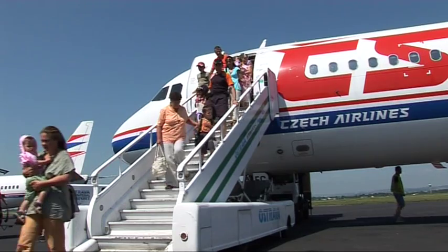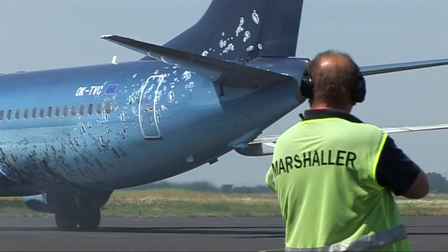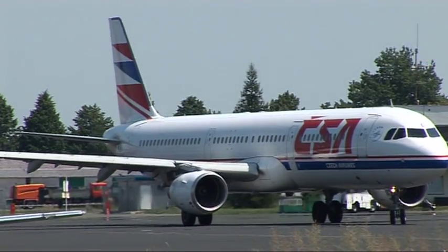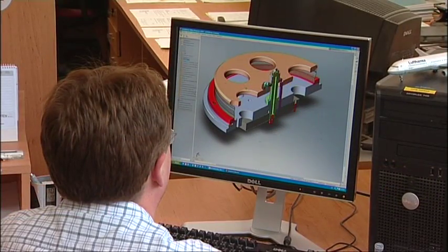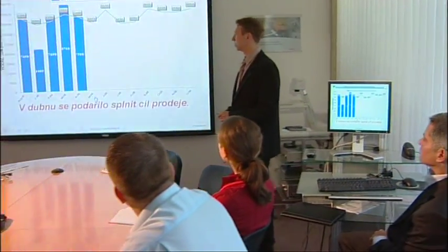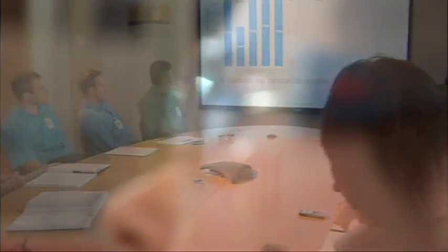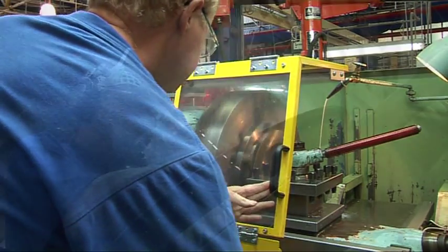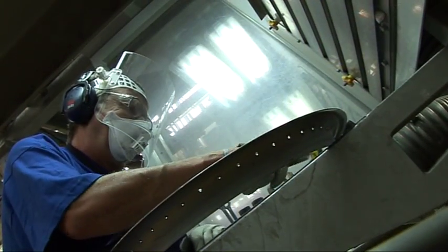Our mission is to inspire confidence in the pilots and passengers that fly with Honeywell Aerospace Systems by delivering the highest quality products. Our success is built on our experienced people, growth mindset, advanced technology, and manufacturing excellence. We care about creating safe workplaces inside the factory and preserving the environment outside of the company.